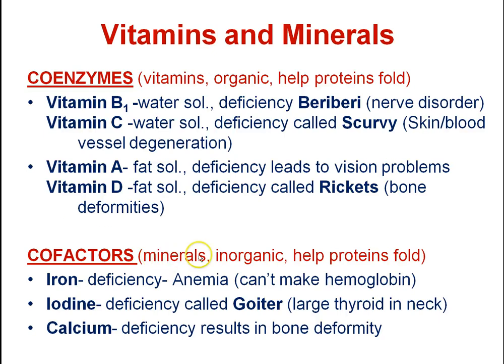Cofactors, also called minerals, are inorganic and they look like elements off a periodic table — things like iron, iodine, and calcium. So these are not organic, but they also help proteins to fold.